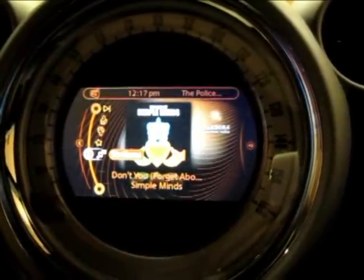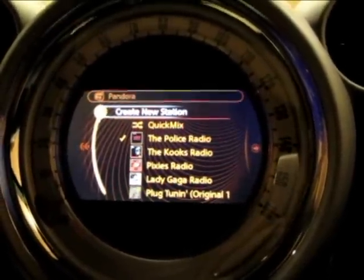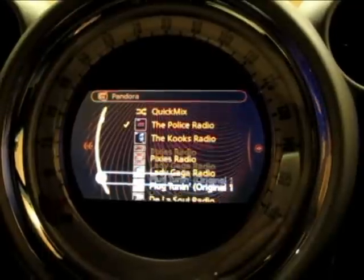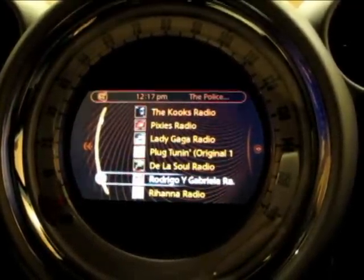We can also view a list of our stations. This is now pulling the stations from my Pandora account, so I have a list of stations that I've created that I can choose — I can, for instance, choose a new station.